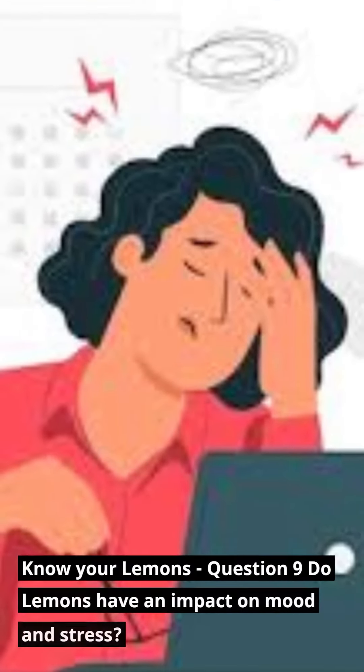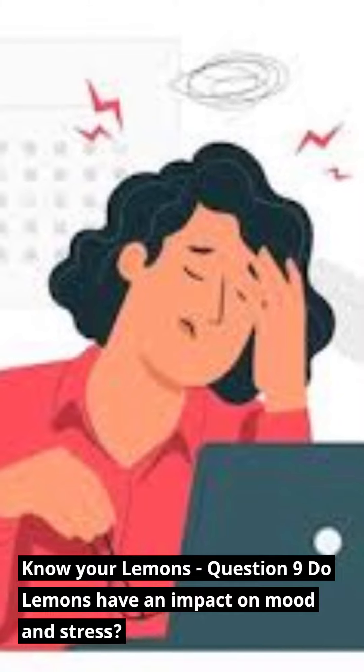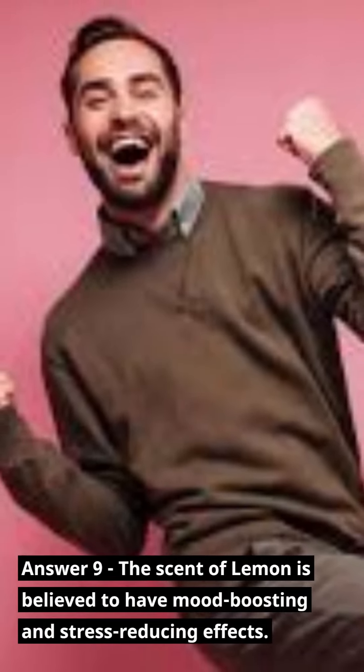Know Your Lemons — Question 9: Do lemons have an impact on mood and stress? Answer 9: The scent of lemon is believed to have mood-boosting and stress-reducing effects.